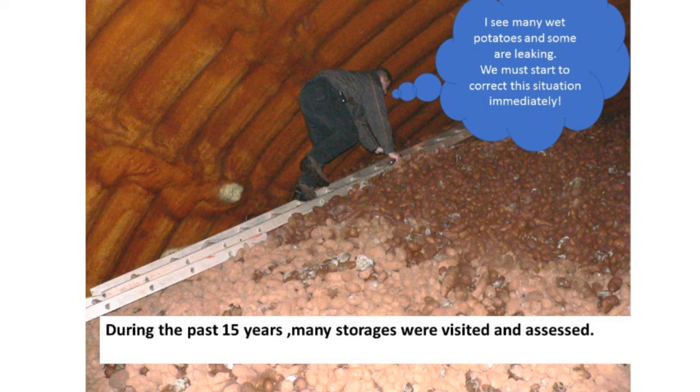Here's a situation we ran into 15 to 20 years ago. We would visit many storages: fans running full speed, potatoes on top of the pile soaking wet, and rotting potatoes in the pile. The grower would say, 'I can't dry that up — I have my fans going full speed.' Then you would ask what the relative humidity was, and they said, 'I don't know, I don't have anything to measure it.' They were estimating relative humidity by the amount of moisture collecting on the ceiling — which doesn't tell you the relative humidity, only that you have a poorly insulated ceiling.